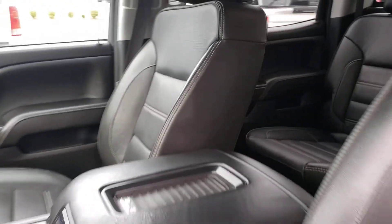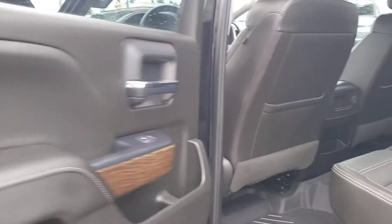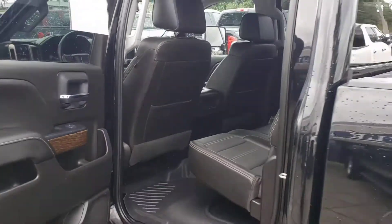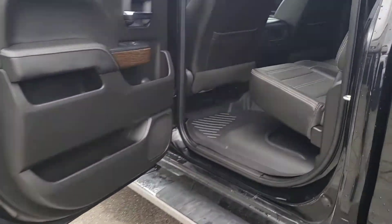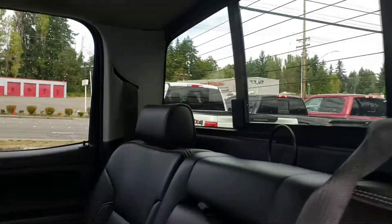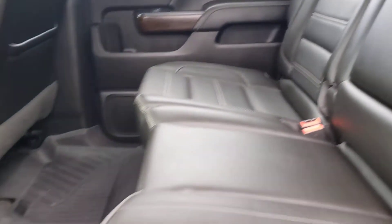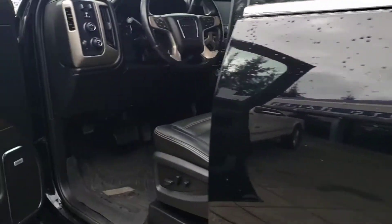The leather is in really good condition still — it's definitely a work truck, grandma didn't take this one to bingo on Sundays, that's for sure. Let's go ahead and open up the back here. The back seats look like they've rarely been sat in, and there are WeatherTech-type floor mats back there as well.